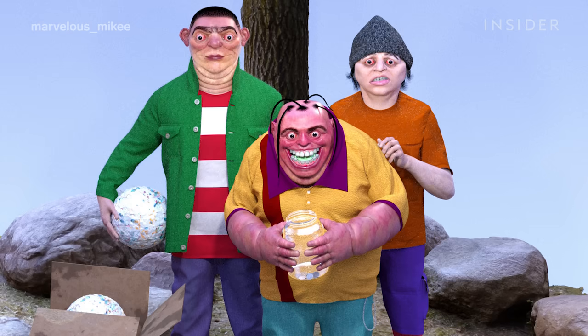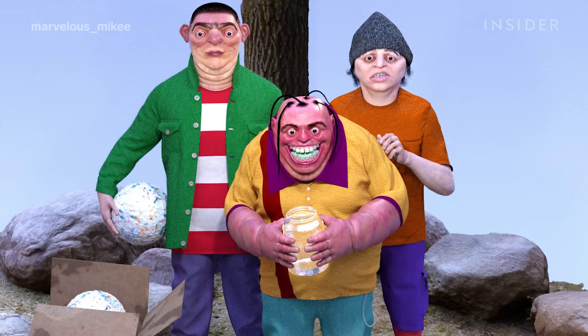They give them outrageous, exaggerated facial expressions, and I try to transition that to 3D form, which gives it more of a creepiness.